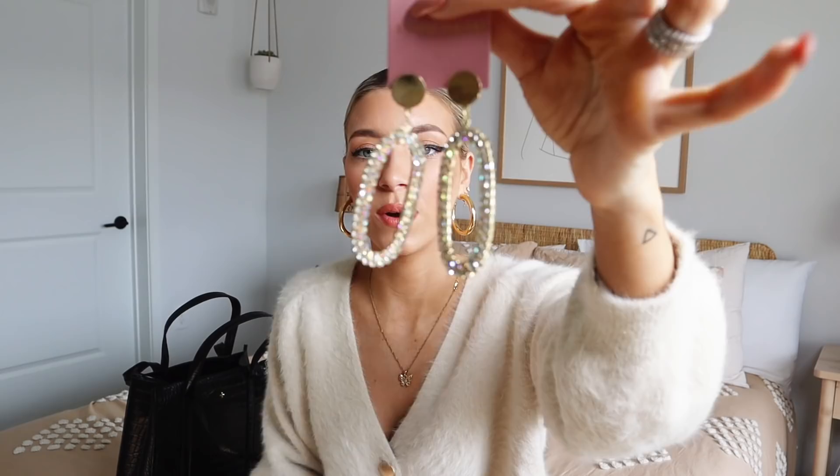These are the earrings that I was talking about wearing with one of the silk dresses. They are so gorgeous — they're just these gold little sparkly earrings. They're such a cute little statement look. Honestly, I cannot wait to wear these especially with one of the dresses. These will really help the look just look a little bit more elegant.